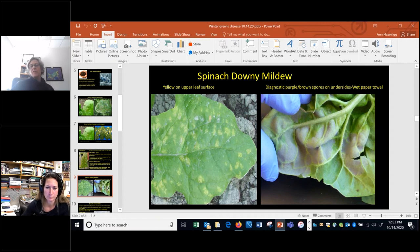Spinach downy mildew has been an increasing problem in recent years — there was a clinic sample just last week. Symptoms include yellowing on the top surface of the leaf, and if you turn the leaf upside down you'll see brown-purplish diagnostic spores on the undersides, more obvious in the early morning when humidity is higher. If you see yellow spots on top but no spores, you can take some leaves, place them on a moist paper towel, put them in the dark overnight, and the spores should develop so you can diagnose it yourself.